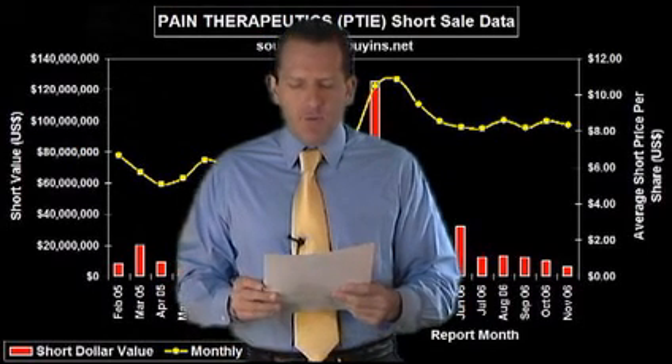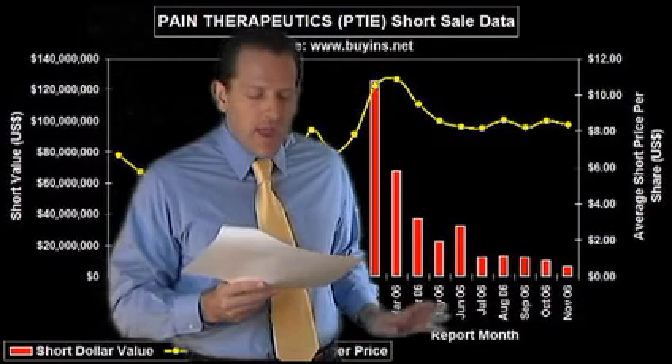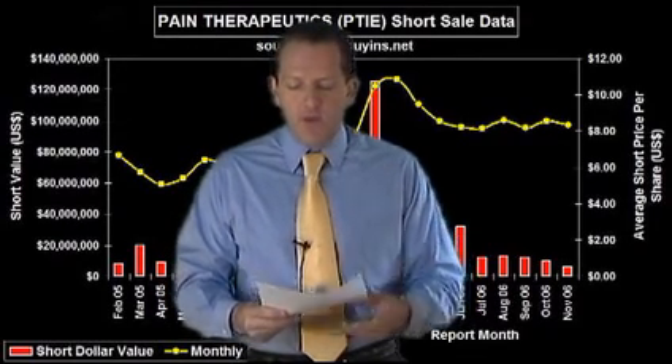Our first one is also one of our favorites: Pain Therapeutics, symbol PTIE. It has 4 million shares of total short interest. The squeeze trigger price is $8.32 and it's currently at $9.39. There's $38 million that needs to cover and we've got a $13 price target on PTIE. Looking back in 2005 there was about $20 million a month being shorted; by November–December it jumped to about $60 million a month, and in February it jumped all the way up to $120 million a month. We like shares of PTIE as one of our favorites.